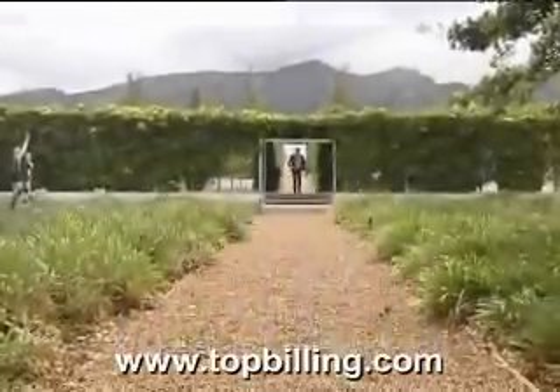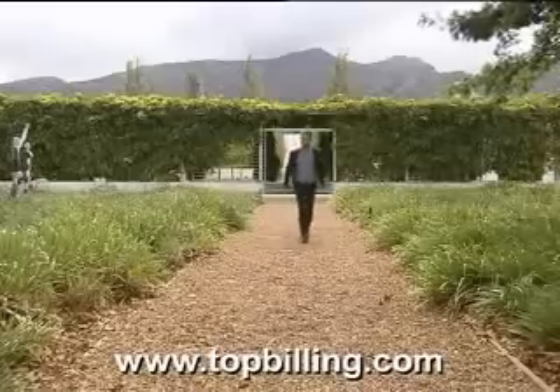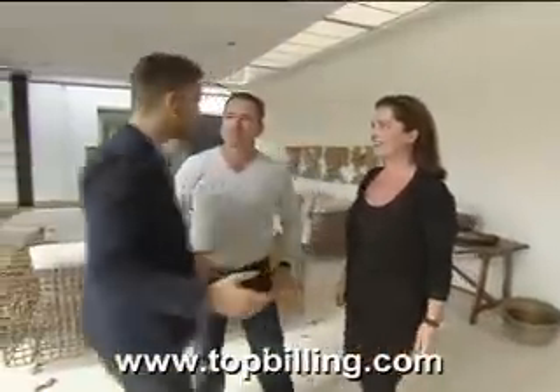The approach is more like landing an aircraft in a Boerland country field. To enter the house is to open a window right into the minds of business and life partners Chris and Kim. What an entrance.